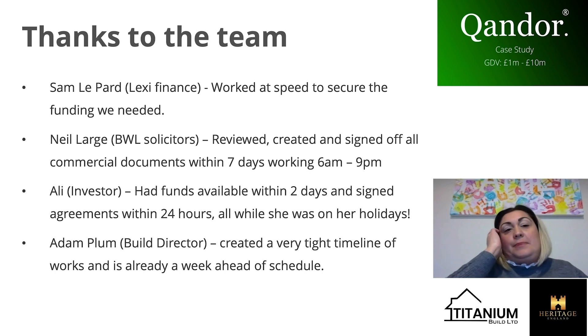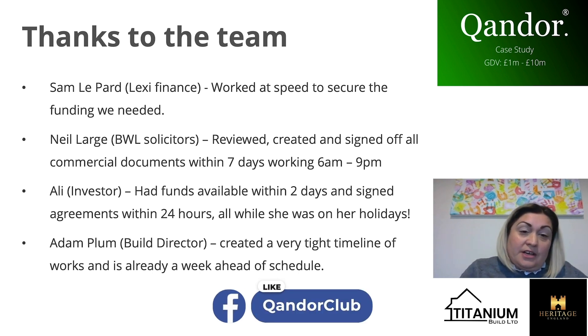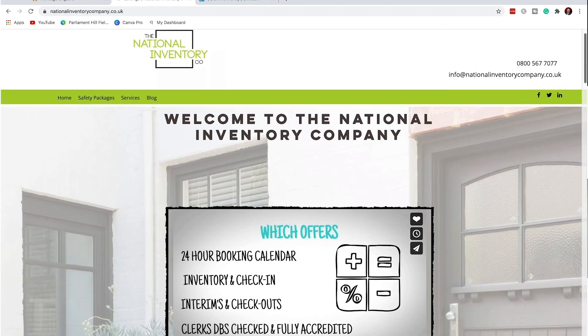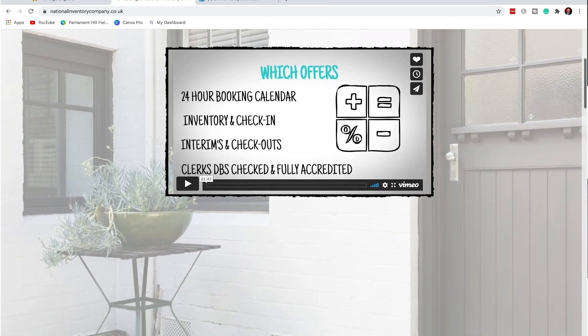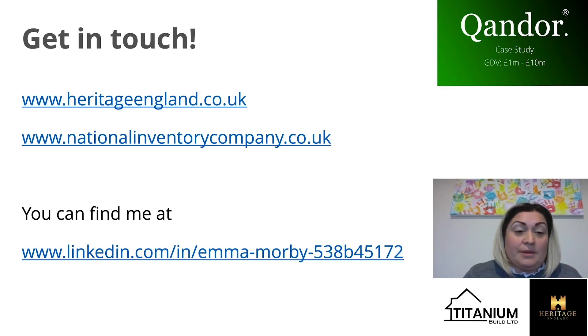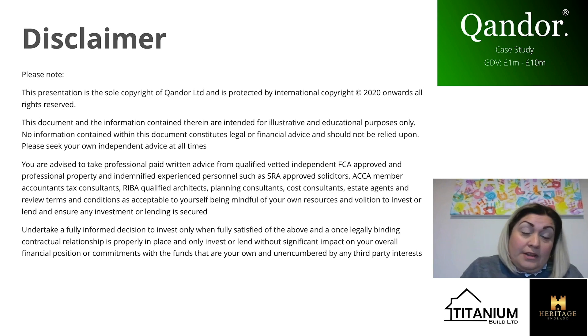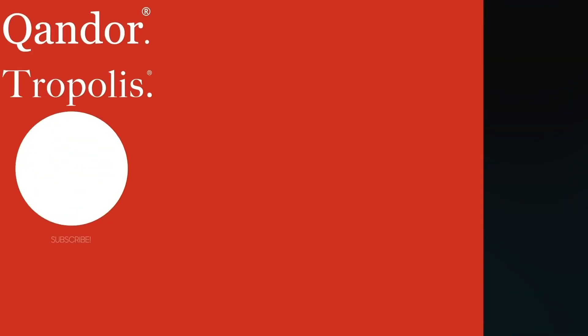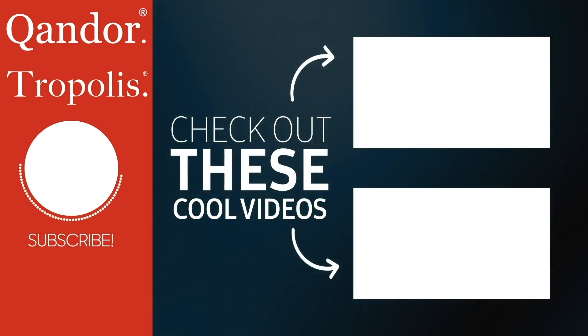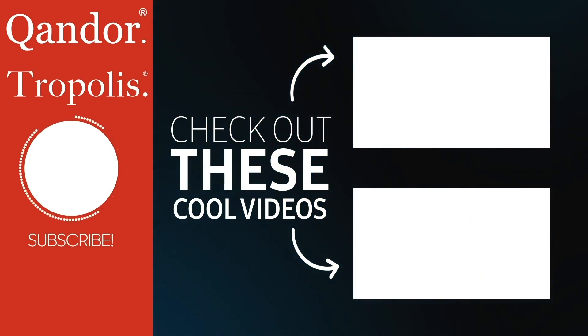I'd like to pay thanks to the key players who helped us get this over the line — we literally went from start to finish in 12 weeks and everyone worked their backsides off. The national inventory company is the rental company I spoke about — we check tenants in and out of rental properties across the UK. You can find me on LinkedIn for a lot more detail. Drop me a message if you have any questions about this project or anything else we're doing, or if you want to be part of anything. Thanks for watching — I hope you enjoyed it.